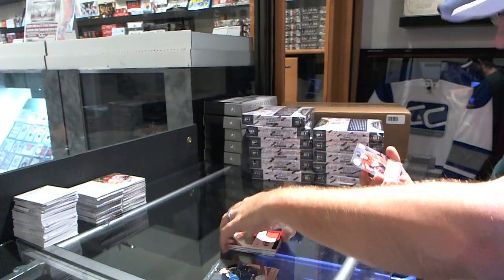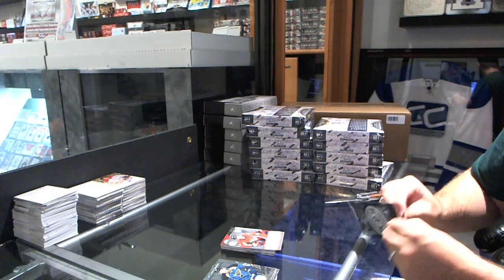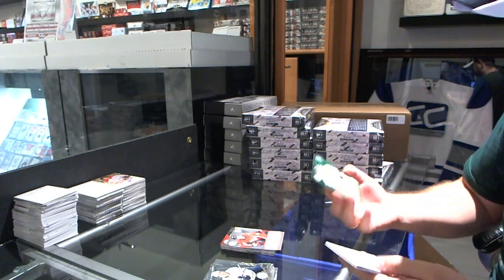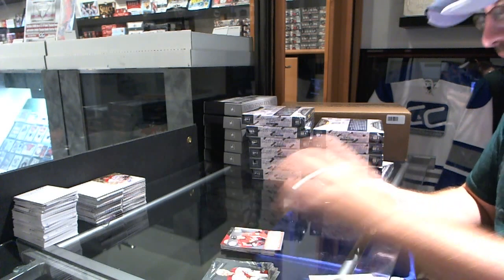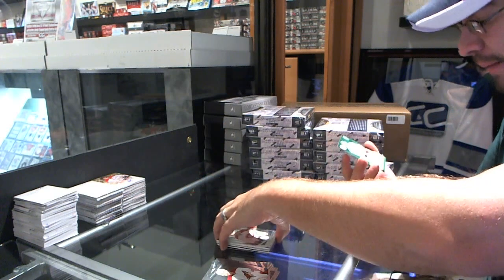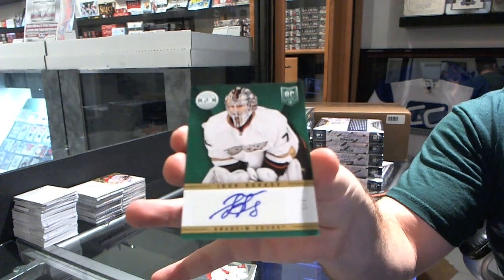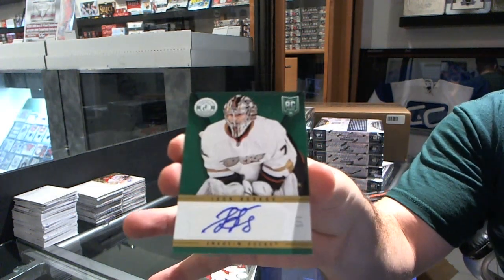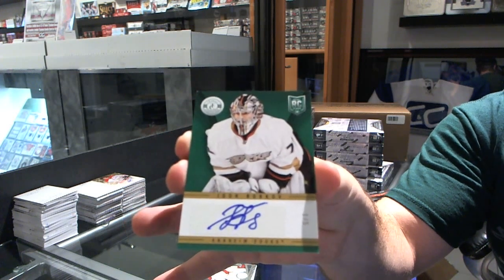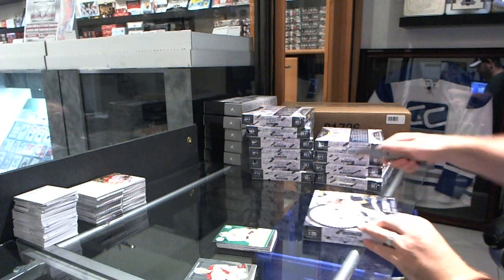We've got for the Washington Capitals Cameron Schilling — we have an autograph Emerald. For the Montreal Canadians, rookie of Michael Bournival. And an autograph Emerald numbered one of five for the Anaheim Ducks — Igor Bobkov, numbered one of five. Oh, that wasn't too bad.